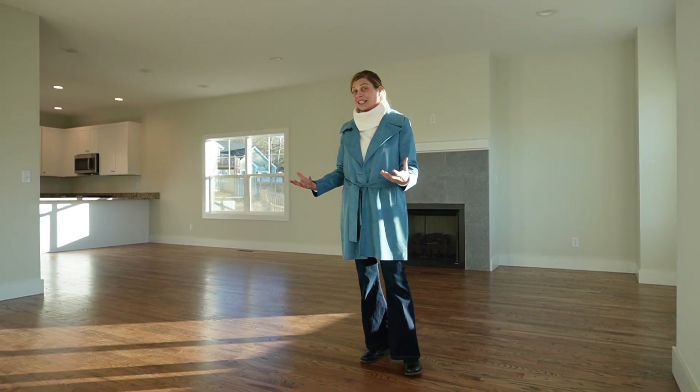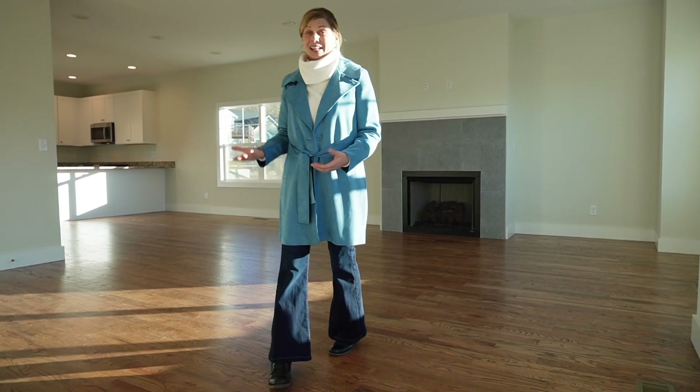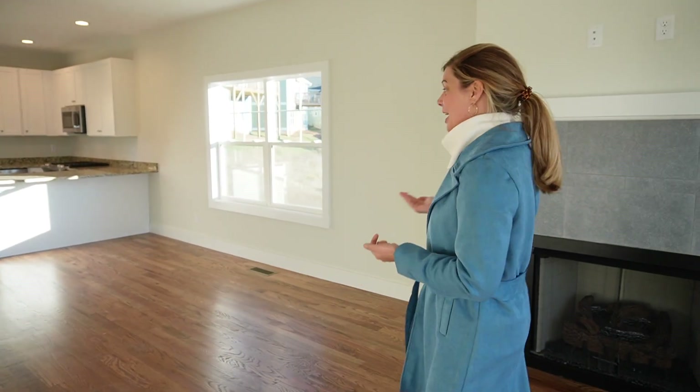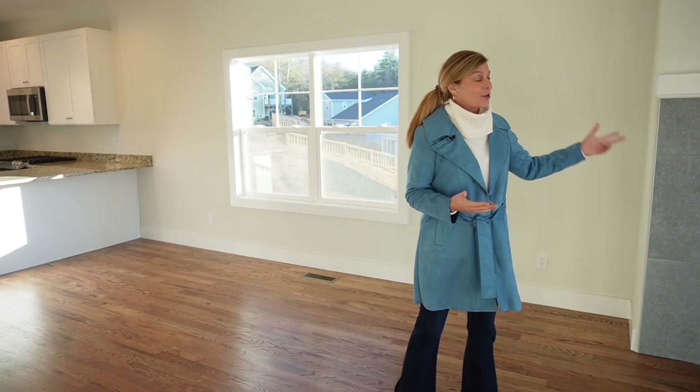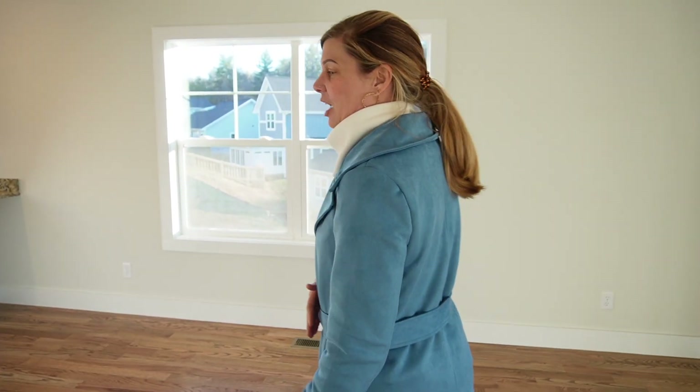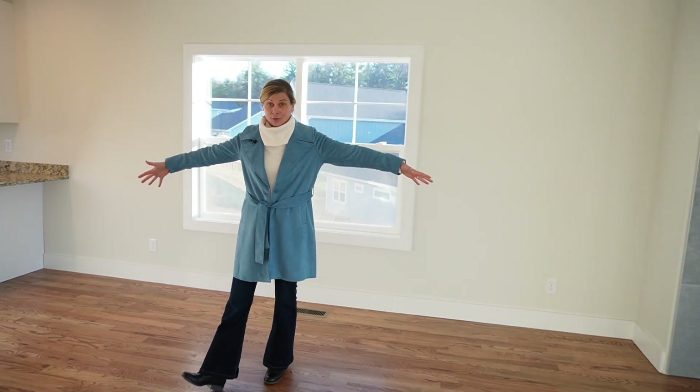A lot of people, when they think about new construction, they think it's going to be really expensive. And it can be if you're doing it on your own and buying everything independently. But when you get a new construction home, sometimes you end up saving a little bit of money because it's already all been done for you — you don't have to orchestrate the lot and the build yourself. Here we have the main living area with the living room and a gas fireplace. This is a big draw for people, especially living in the mountains where it can get kind of chilly in the winter.